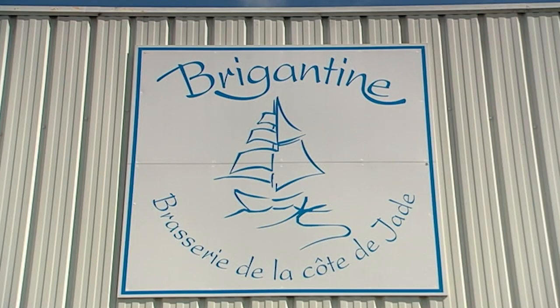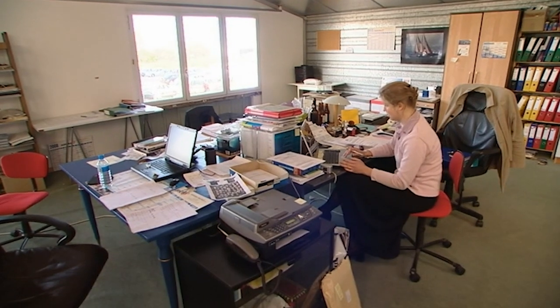Yvon Lambert has been brewing beer in Pornique for five years. He studied brewery in Belgium, met his wife there, and they came back with some Belgian recipes which they adapted to the Britannic taste.